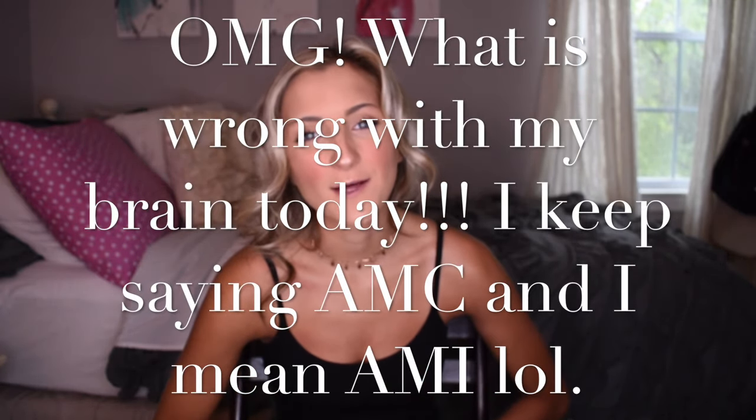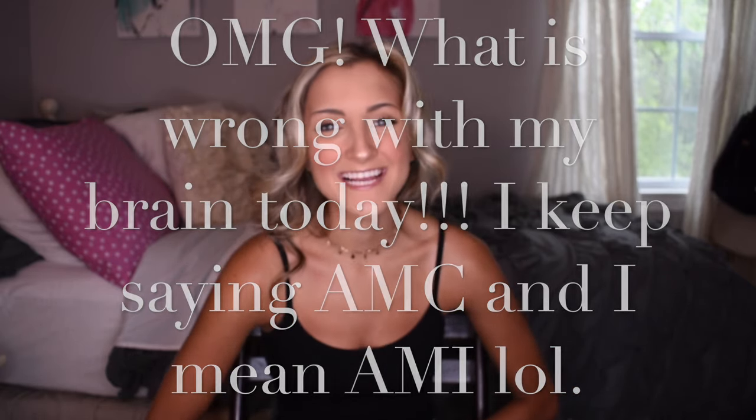Hey everyone and welcome back to Style by McKenz. Today I am doing another swimwear review slash try-on haul. I have done quite a few over the last couple of months and you guys seem to really enjoy them. In the past I've shared swimsuits from Shein, Zaful, AMC Clubwear, Dakota, and others, but today I am collaborating with AMC Clubwear again and I am super excited.